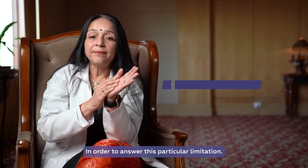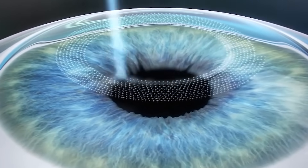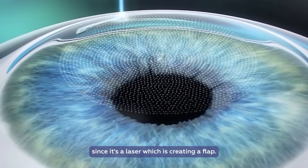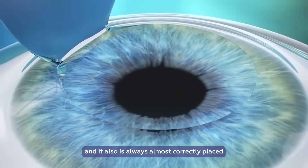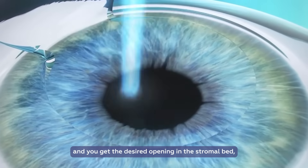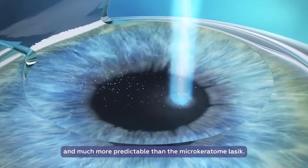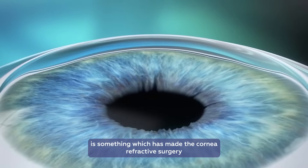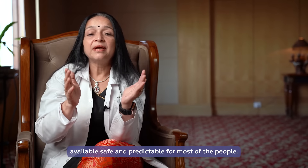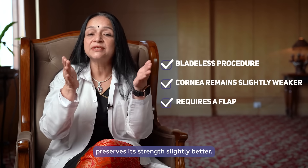In order to address this limitation, femtosecond lasers were invented. Femtosecond lasers help you create a flap with much less of a problem. Since it's a laser creating the flap, it usually happens in a precise manner and is almost always correctly placed. You get the desired opening in the stromal bed, and therefore the whole procedure has now become very safe and much more predictable than microkeratome LASIK. Femtosecond or bladeless LASIK has made corneal refractive surgery available, safe, and predictable for most people. Also, the flap heals much faster because it gets locked in, so chances of it moving out are much less.